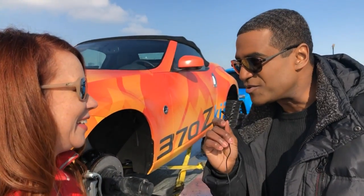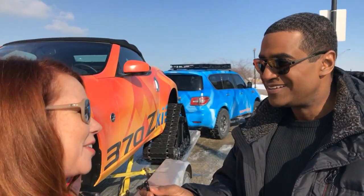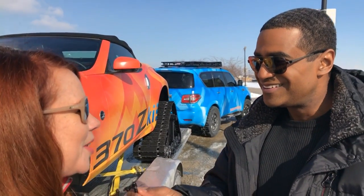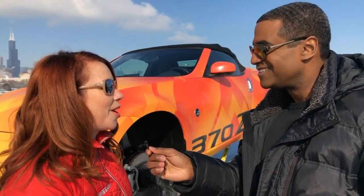Very nice, and this will be displayed for everyone to see, along with what's behind it — the Armada Snow Patrol — because you've got to get your snowmobile to the snow somehow. So we created this fantastic, really beefy, off-road tires, off-road capable Armada.